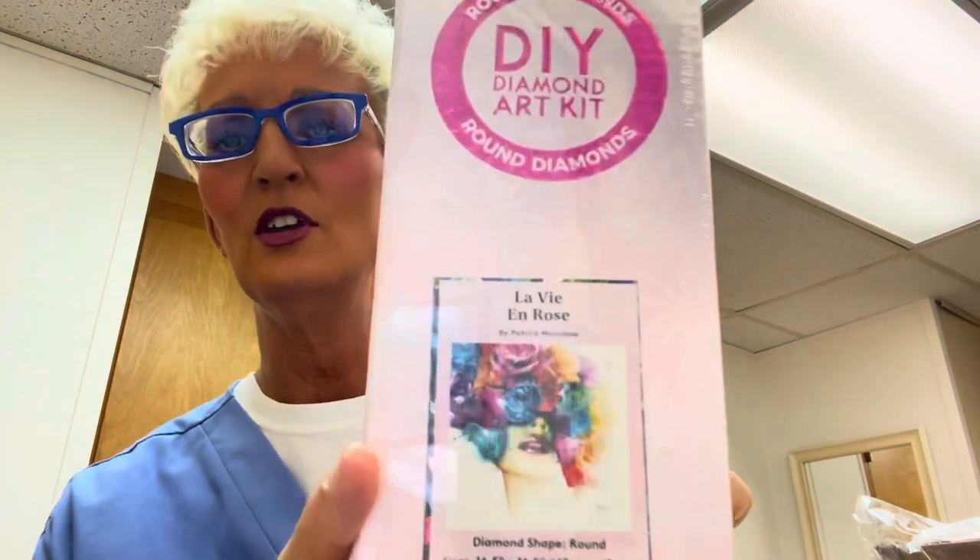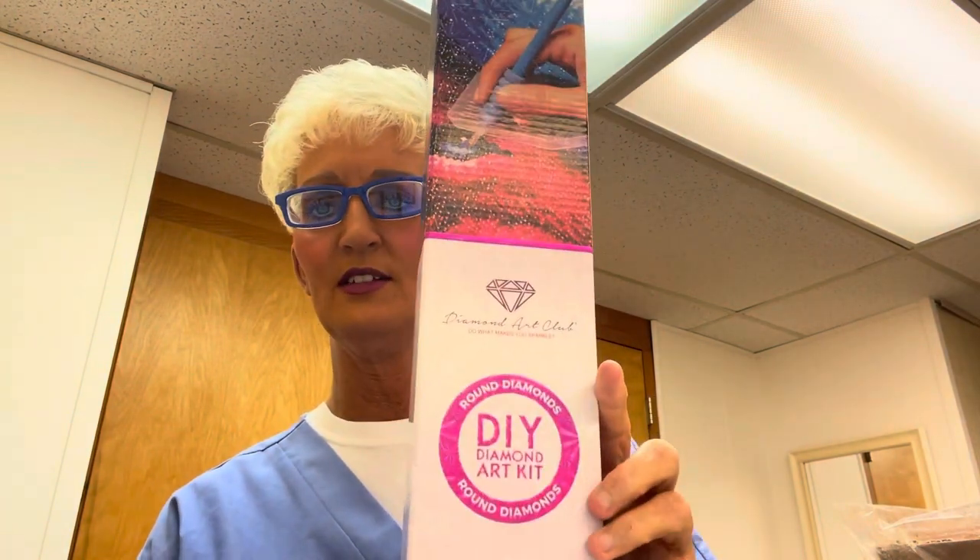The first one I ordered is called La Vie en Rose. This is the picture — it's a smaller one. It says it is 42 by 42 centimeters and it's in this box. It's not a big box like I've seen on the Facebook pages. I've been looking on YouTube at everybody's videos of their diamond painting. The box has pink on it — round pink means round.